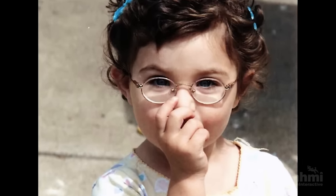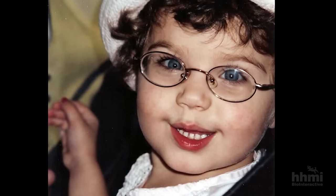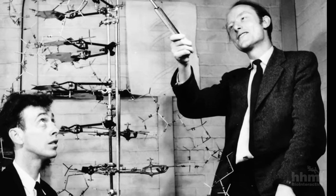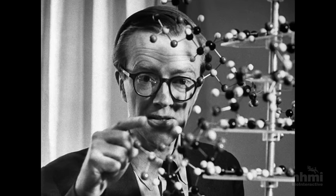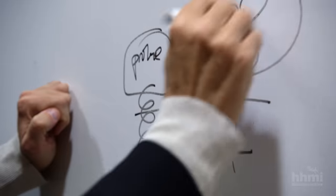Molly's blindness was due to a mutation in the genetic instructions for a protein in her eyes. Ever since biologists first cracked the genetic code, they imagined that someday this knowledge would help cure diseases like Molly's.